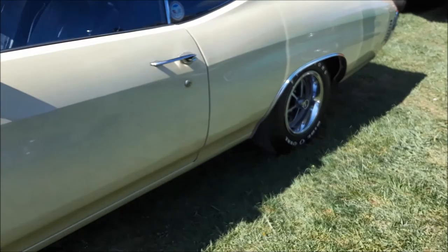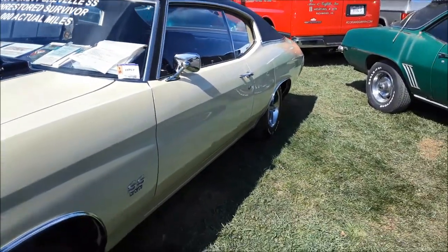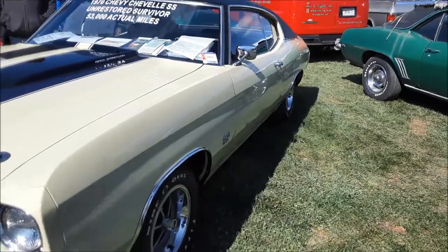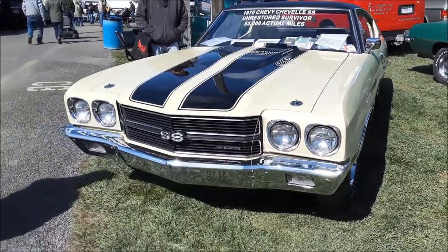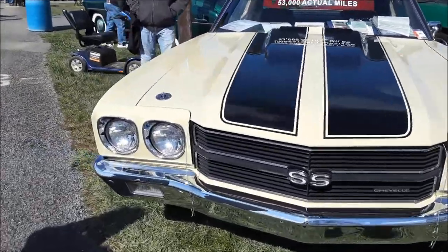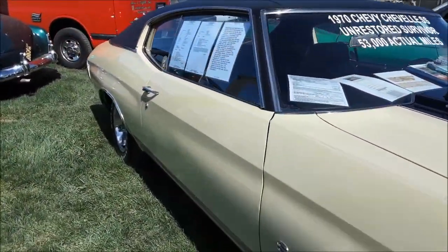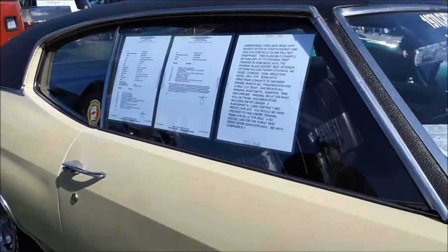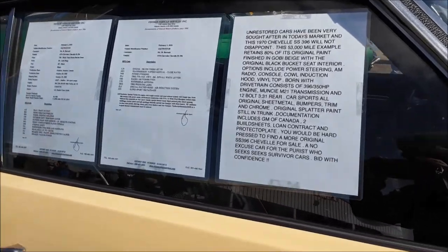Just looking down the panels, it looks really good. Not too bad. I detect a slight wrinkle in the rear quarter. I'm trying to get a price on this puppy. Let's see what we've got. They don't have a price on it.